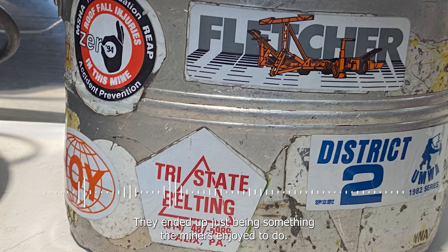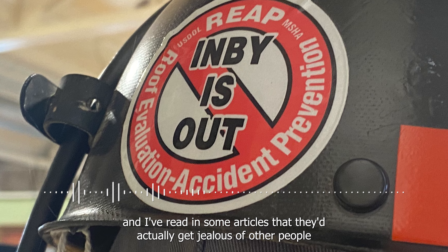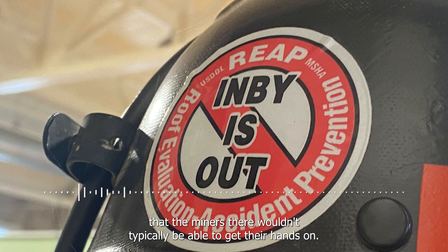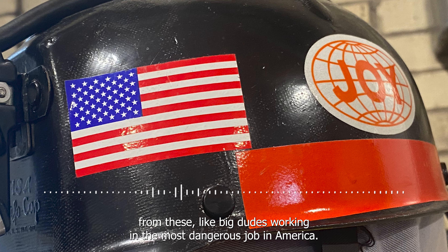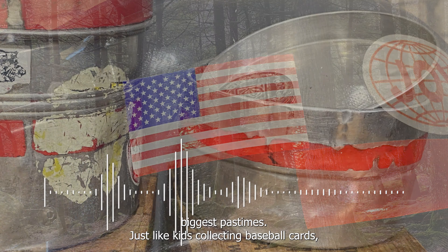The mining stickers ended up being something the miners just enjoyed doing. People like collecting things. They really did enjoy their stickers. Some articles mention miners getting jealous of others having a special sticker from a different country or state they couldn't easily get. In such a dangerous job, it was a very childlike sort of fun — something you wouldn't expect from people working the most dangerous job in America. What started as a safety measure slowly became one of the miners' biggest pastimes, like kids collecting and trading baseball cards.